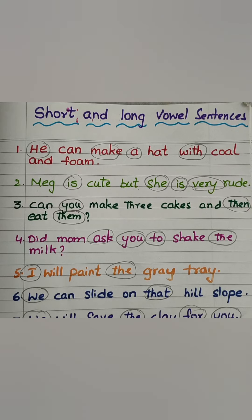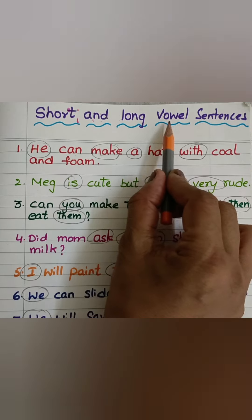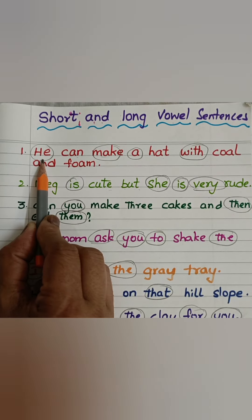Hi, welcome to Level Up Phonics. In this video, we will see mixed short and long vowel sentences. And the circled words are sight words.